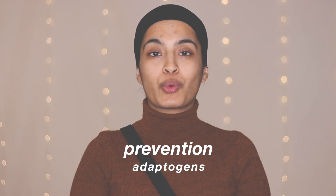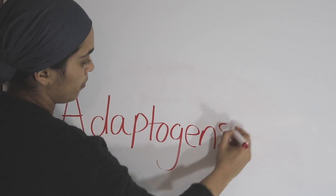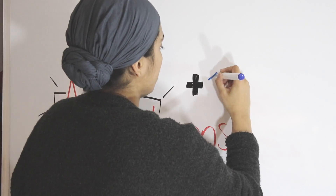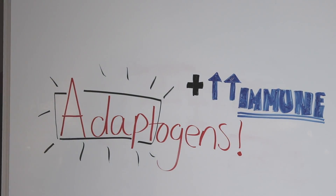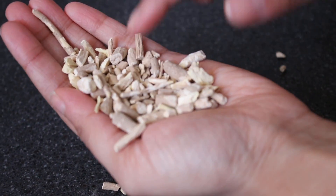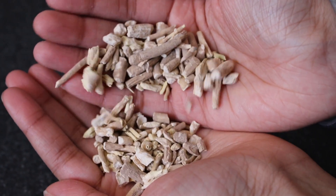If you haven't got sick once this winter, then adaptogens are a great place to start. Everyone needs to have adaptogens in their medicine cabinet. Just like the name suggests, adaptogens are herbs that help the body adapt and increase immune resistance. A great example is ashwagandha — it's a root with quite a woody texture and it's great at preventing illnesses. It also helps when you're recovering from an illness or a serious medical treatment.